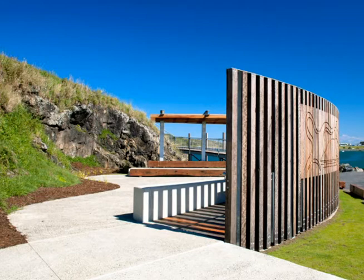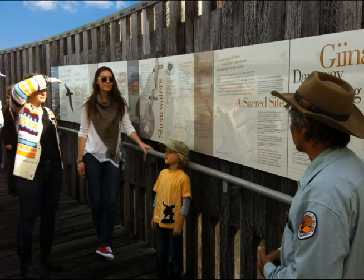The space also raises awareness of the significance of the place to the Gumbangir people as a sacred site. It's hardwood — it was supposed to be recycled hardwood. Sometimes when we use timber it doesn't weather very well, but for some reason this particular timber has just weathered beautifully. At the moment it's 10 years old as of this year — gracefully aging.